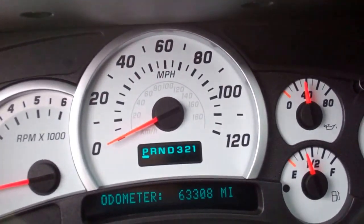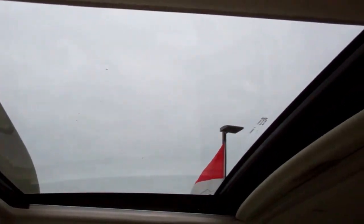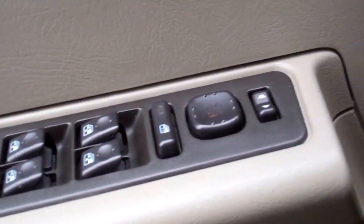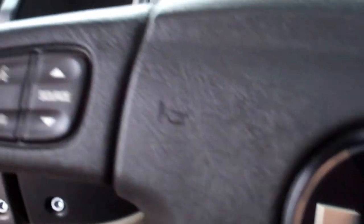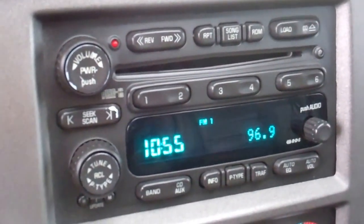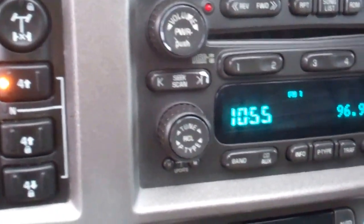This vehicle has 63,308 miles. It does have a power sunroof. There are your heated seat buttons, power windows, power locks, and power mirrors. It has the multi-function steering wheel, which is in really nice condition. Then you have the six disc CD changer, Bose sound system, push button four wheel drive.